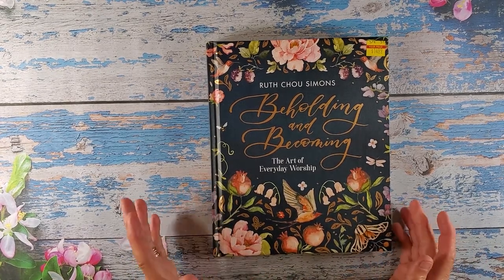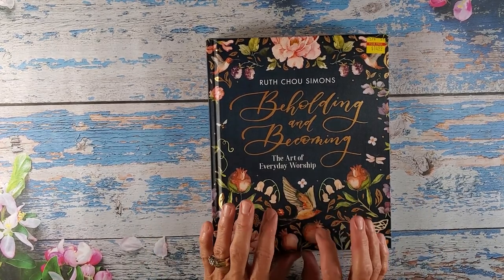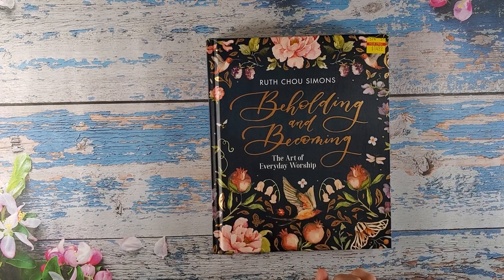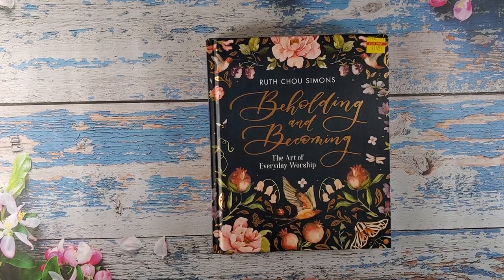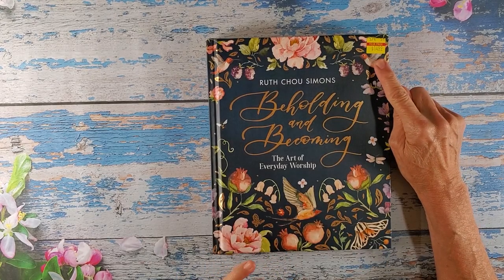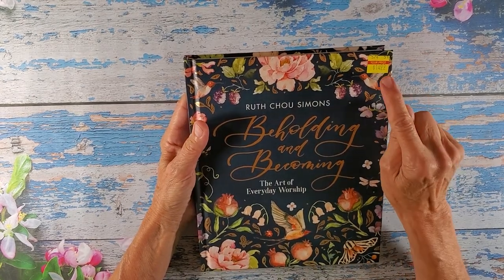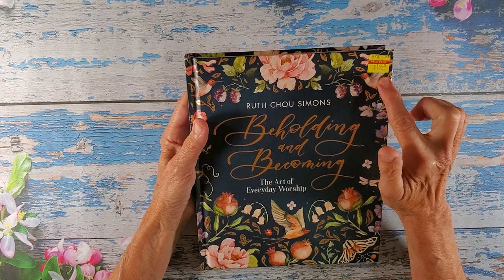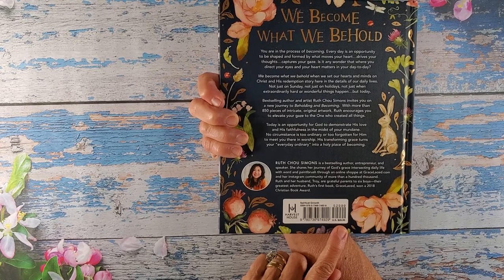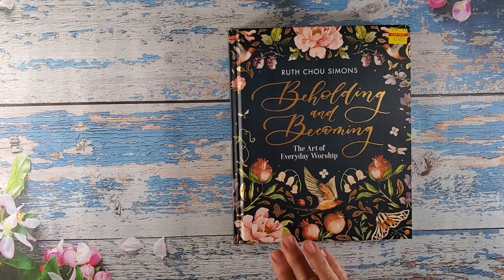Then I was in Hobby Lobby last week. I had some time to kill between a doctor's appointment and going to get my girls at the groomer. So I actually went into Hobby Lobby looking for some acetate, and I walked out with two books by Ruth Chow Simons, because they had a 40 to 50% off sale. This was a little bit more — it was $14.99. I did ask the clerk if it was 50% off the $14.99 or if that was the sale price, and she said that was the price — it normally sells for $30.